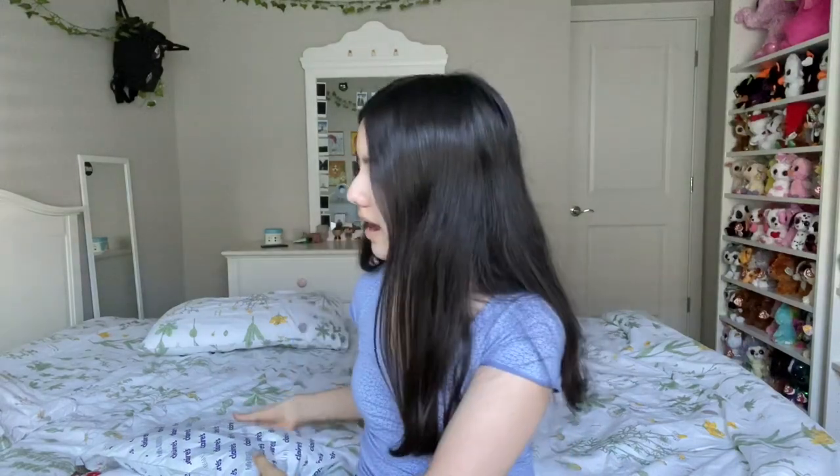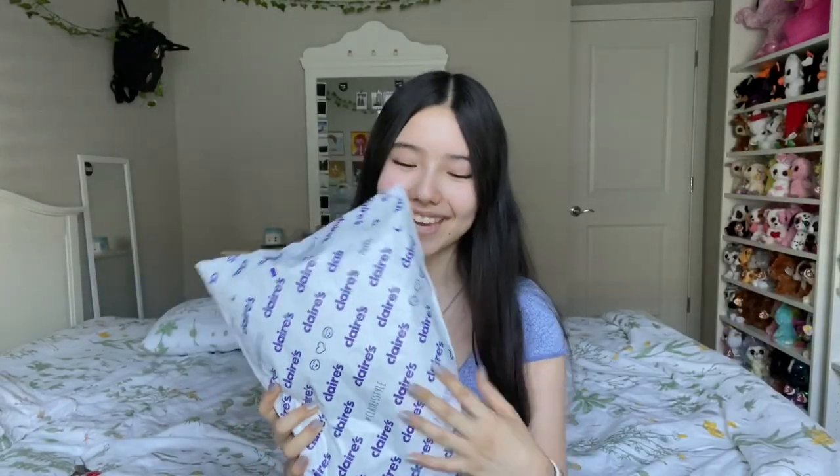Hey guys, it's Hossa and welcome back to another video. Guess who ordered even more Beanie Boos? Do I have an addiction? Most likely. Will I admit it? No. But yeah, this package is really exciting — it is from Claire's. I love how it just says Claire's everywhere, just Claire's, Claire's, Claire's.